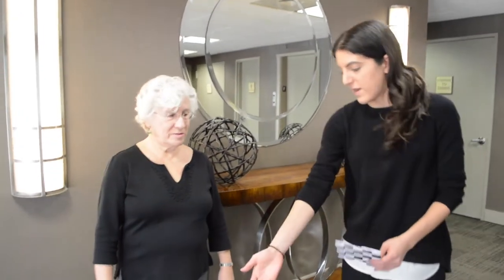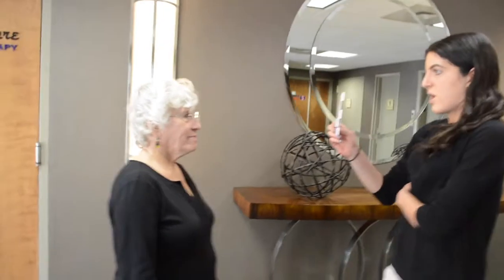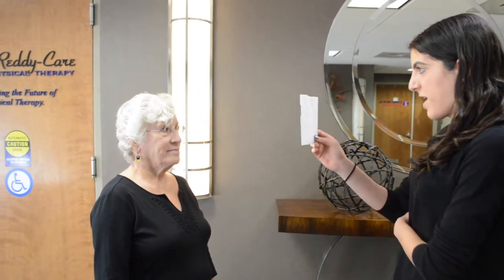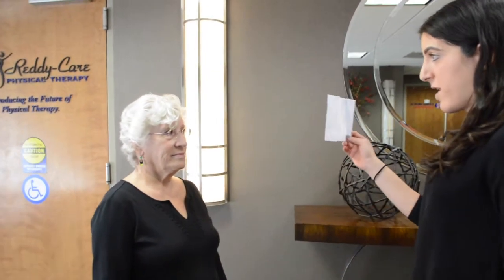A few simple exercises that we do here — I'm going to go over them in this video. If you have dizziness, it may help you to do them at home. If they don't get rid of your dizziness, that's when you should consider physical therapy. The first exercise is called VOR one. I'm going to move the X from left to right, and I want you to just follow the X with your eyes — don't move your head. Now I'm going to keep the X here; turn your head left to right.